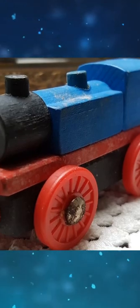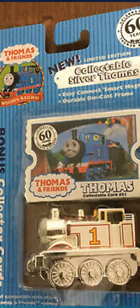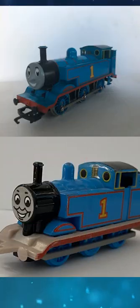The very first Wooden Railway prototype of Thomas looks like this. Bachman Thomas appeared in the 2015 film Ant-Man. The early packaging of Take-Along Silver Thomas had a Wooden Railway logo. Ertl and Hornby were the only companies to release Thomas with the Railway Series styled face.